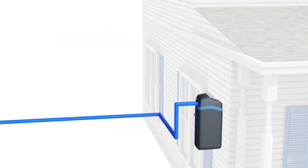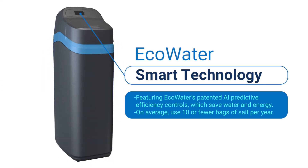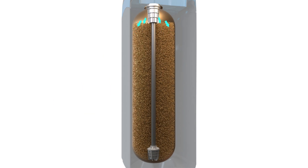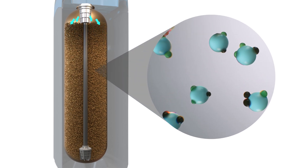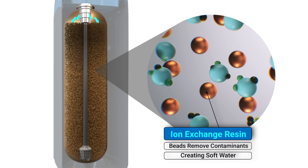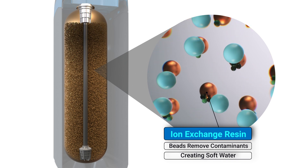Water softeners designed and produced by Eco Water use the latest technology to reduce those hard water contaminants in the most efficient way possible. During the softening process, hard water enters the softener's resin tank and comes into contact with tiny beads known as ion exchange resin. Through the exchange of ions, these beads attract and pull off calcium and magnesium.